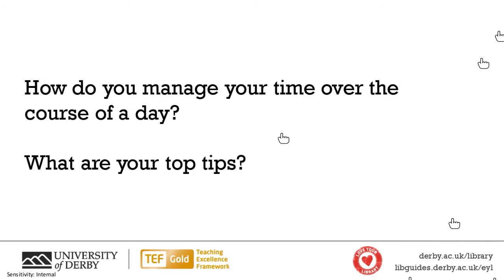If anyone has any other ways that they help manage their time over the course of the day, feel free to add them in the chat. Mary says: Google Calendar for reminders and time blocking, and lots of self-compassion for things not going to plan. I agree with that a hundred percent — especially when studying at home.